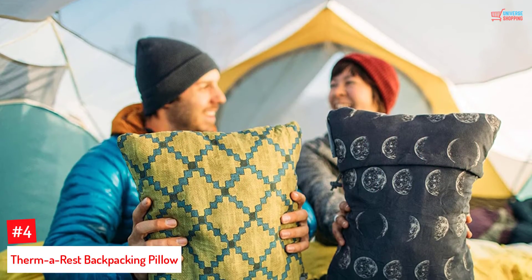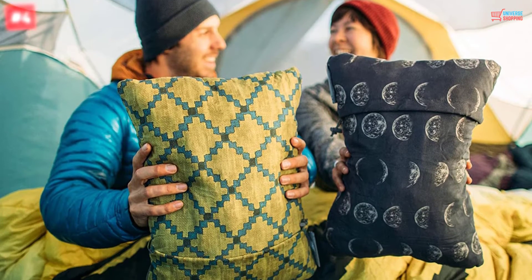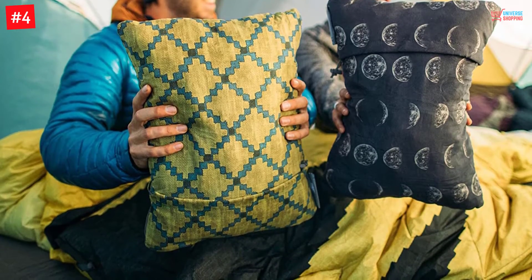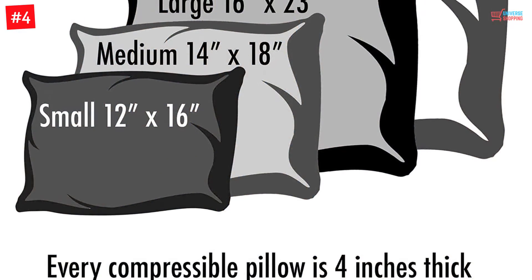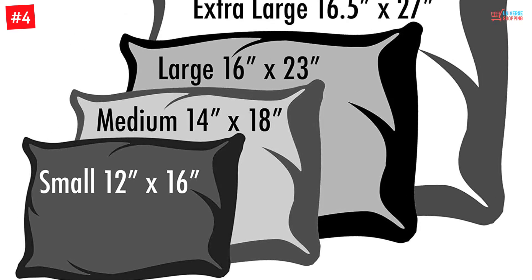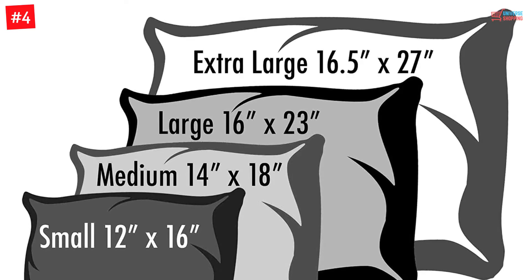Number 4. Therm-a-Rest Backpacking Pillow. This product is sure to come up to all your expectations. With its amazing performance, it has rightfully bagged the title of Amazon's Choice, assuring you of its superior quality. With the foam filling, the pillow extends to a good 4-inch thickness, giving you great support under your head or even the back.